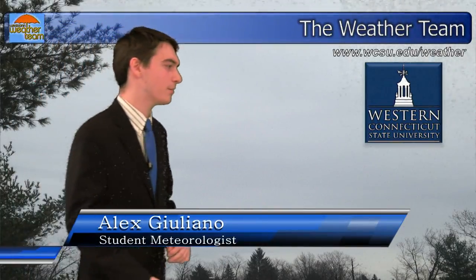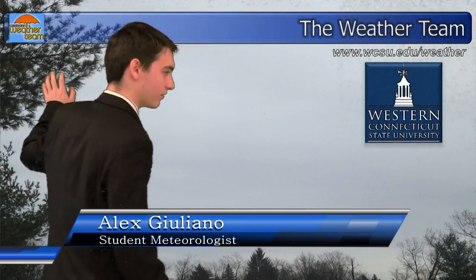Good morning, Westcon. I'm student meteorologist Alexander Giuliano. I took this picture by my house this morning, and I had to add in some trees over here, because otherwise we would have had a complete overcast — the clouds would have completely covered the sky, and it would have been a very bland picture.